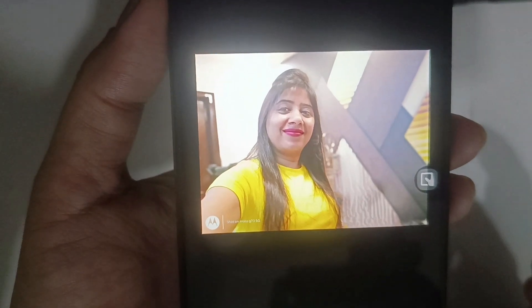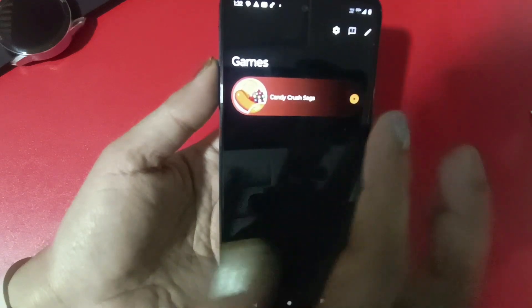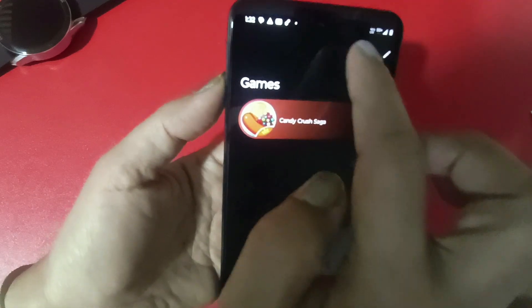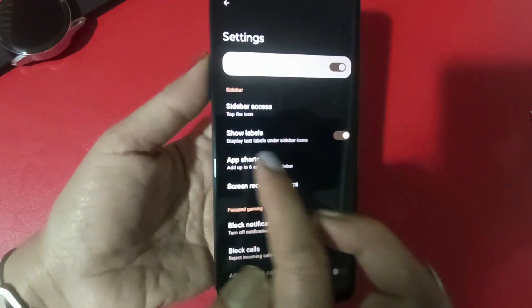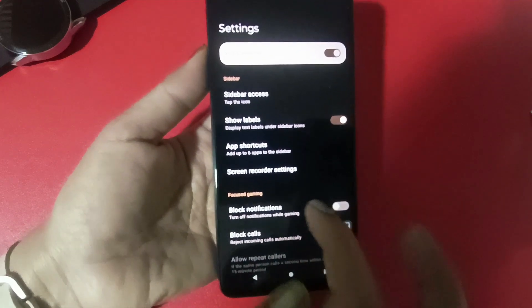If you play games on your phone, the processor is the 930, so you can do very good gaming without issues. Go to the Games option and you can download games and do many settings there — like Sidebar Access, blocking notifications while gaming, blocking calls, and blocking gestures. You can customize your gaming experience to be better.